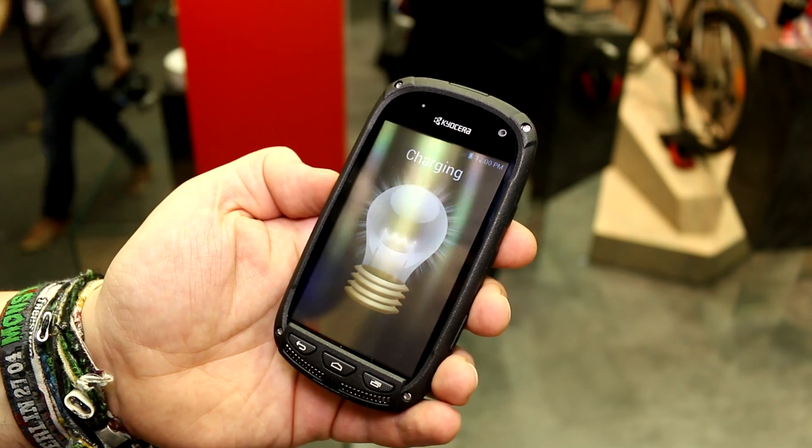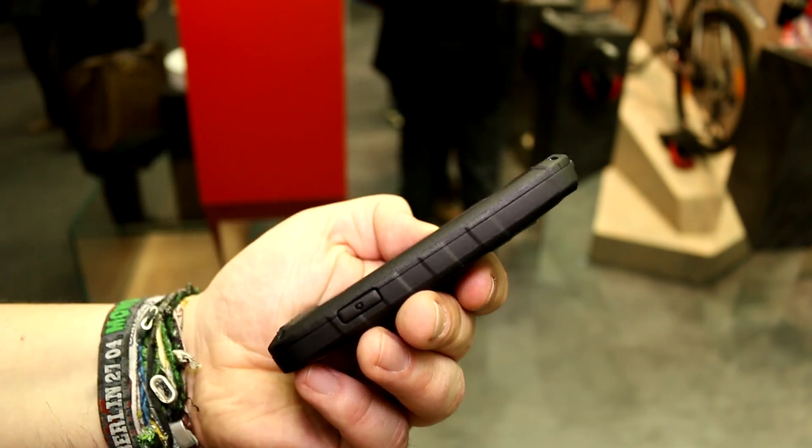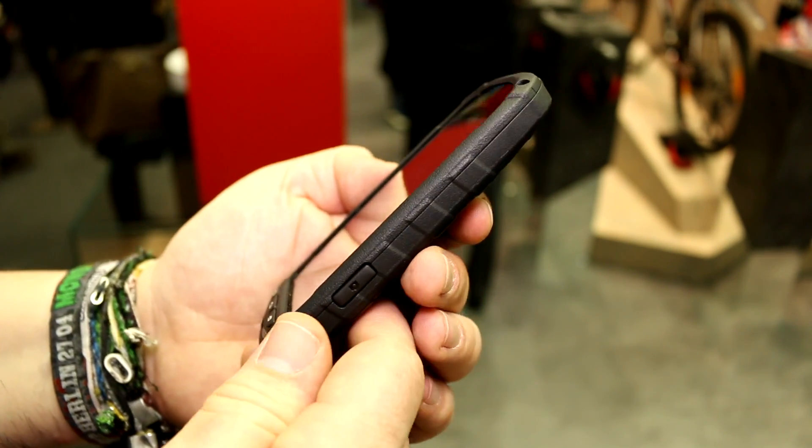It's got a 4-inch screen right here. It's a very basic phone in this case, and it's also designed as a rugged device because Kyocera has always been making these super rugged smartphones.